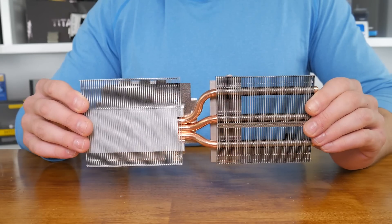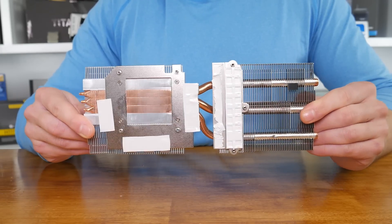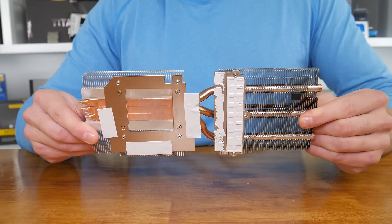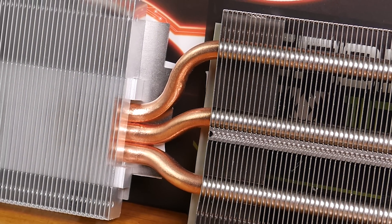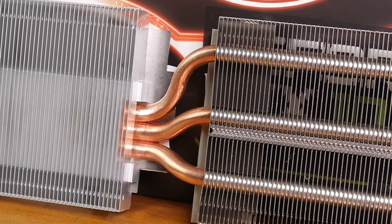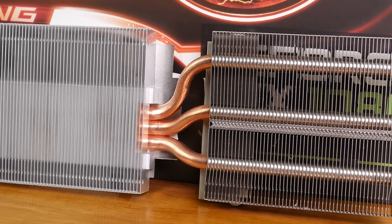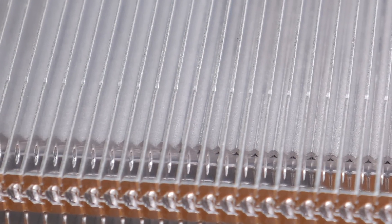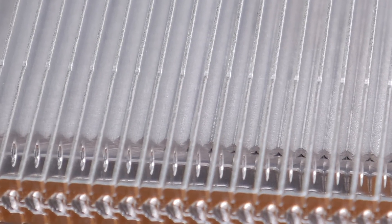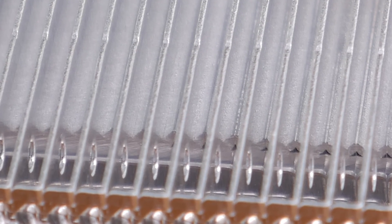Gone is the dreaded blower-style cooler, and replacing it is Gigabyte's Windforce 3X cooler with blade design fans. The larger heat sink has been complemented with three copper heat pipes featuring a direct touch design, which means the copper pipes come in direct contact with the GPU surface. These aren't just any old heat pipes either — Gigabyte says they're composite heat pipes that combine both thermal conductivity and phase transition, which improves heat transfer between two solid interfaces.